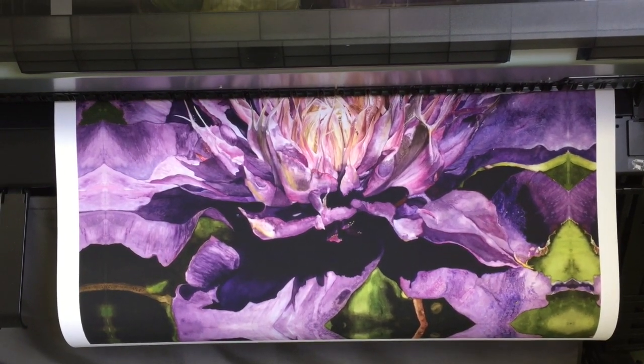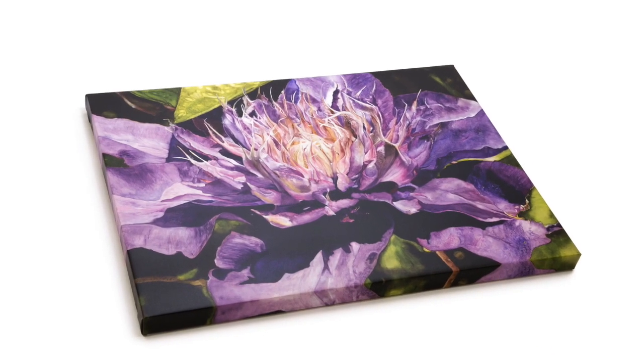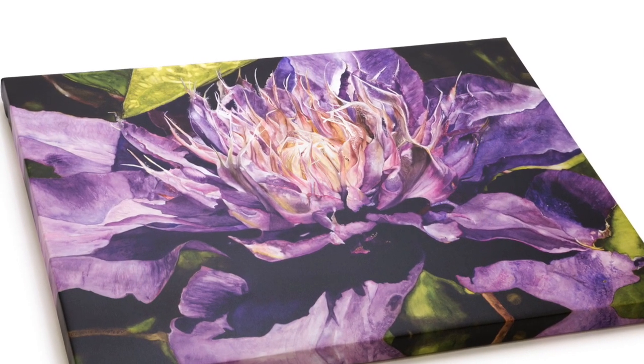We can help you every step of the way, from the initial artwork scan to the physical reproduction, and we can even ship your prints directly to your customers.